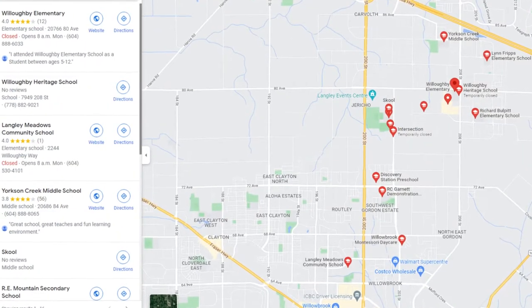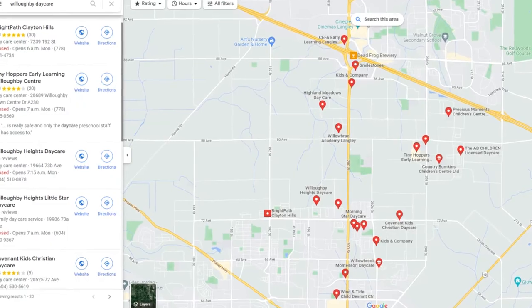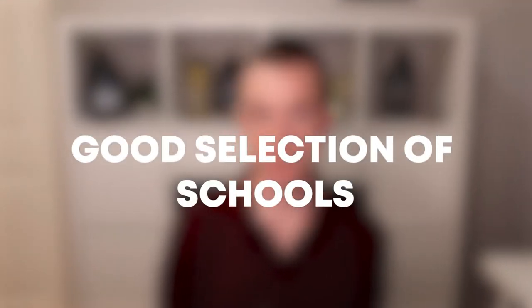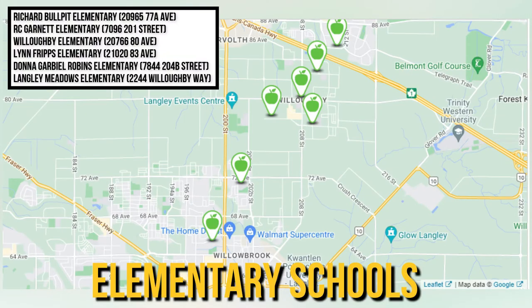Willoughby also has a good selection of schools — plenty of new schools, all with great ratings. Additionally, there's a good amount of daycares and preschools in the area. One thing to note: if you're interested in daycares, you're definitely going to want to apply as early as possible, because everywhere across the Lower Mainland is tough to get into and you're more than likely going to be put on a waiting list. In regards to schools, there's a total of six elementary schools, two middle schools, and one high school, as you can see on the map.